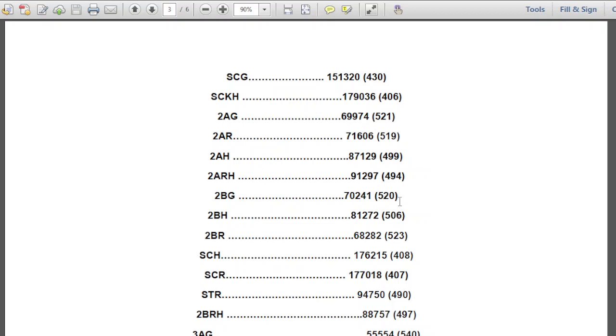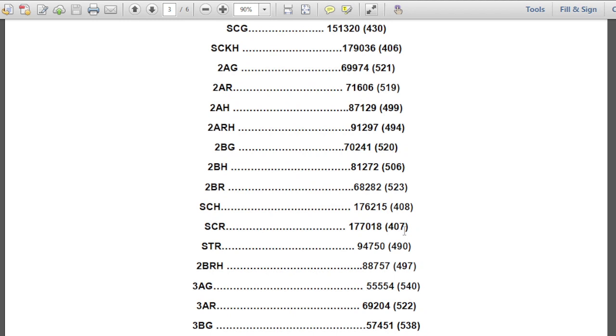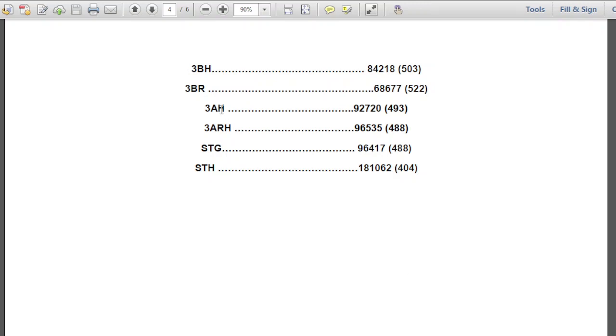Continuing the second round closing cutoffs: 2BG 520, 2BH 506, 2BR 523, SCH 408, SCR 407, STR 490, 2BRH 497, 3AG 540, 3AR 522, 3BG 538, 3BH 503, 3BR 522, 3AH 493, 3AH 488, STG 488, STH 404.